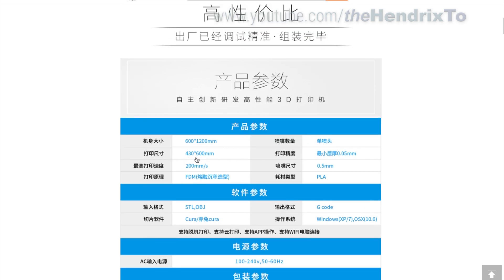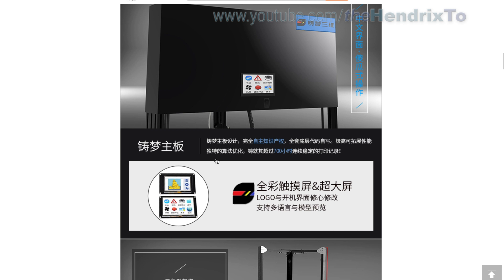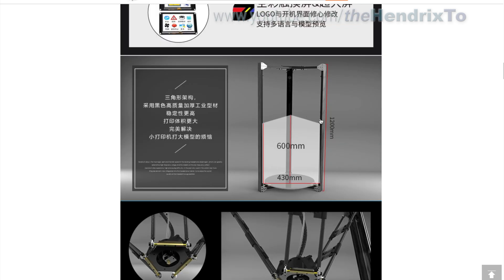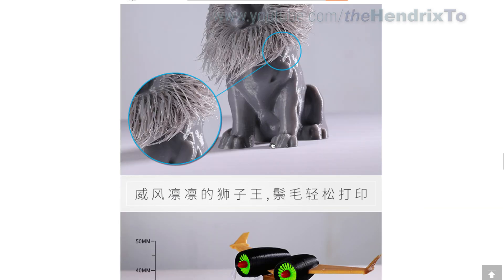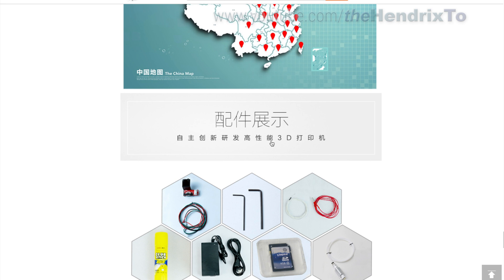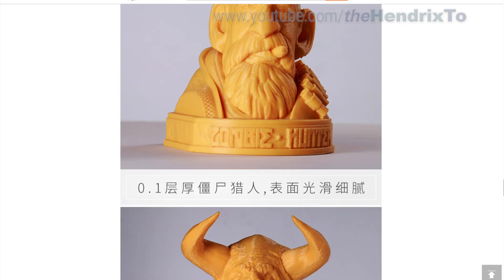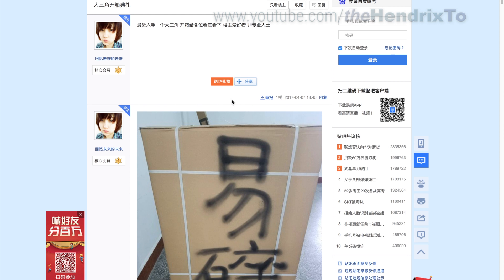The print volume is 430mm diameter and 600mm height. On another article I found, this Delta printer is only selling around 10 to 20 per month, so it's really not selling much.